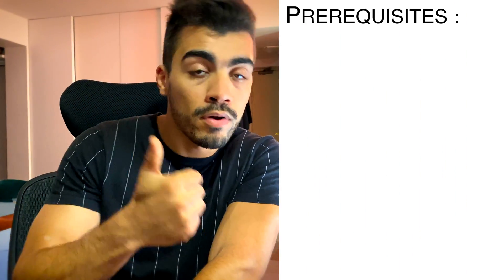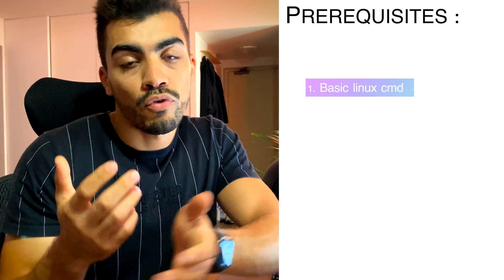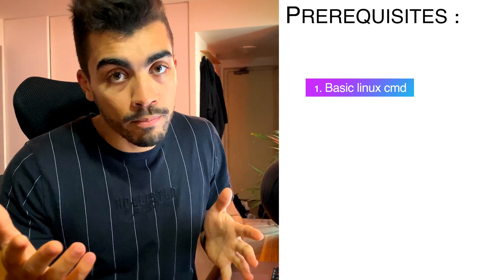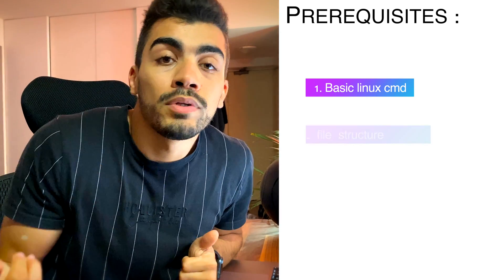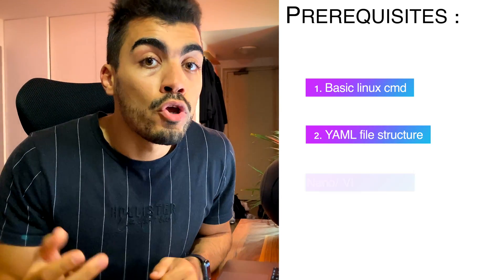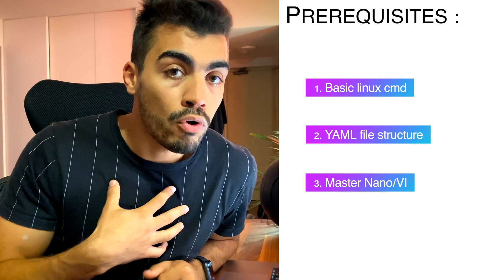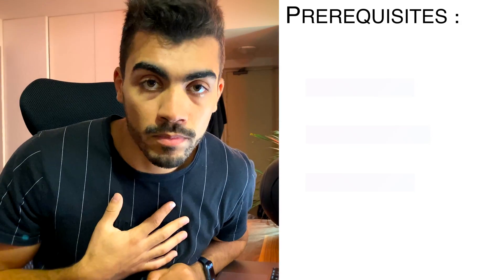Before the tips and tricks, there are three prerequisites. First, basic Linux commands — for example, listing directory contents and using grep to search. Second, you need to know how a YAML file is structured. Third, you should master your favorite console editor — for me it's nano, but you can use VI if you're more comfortable with it.